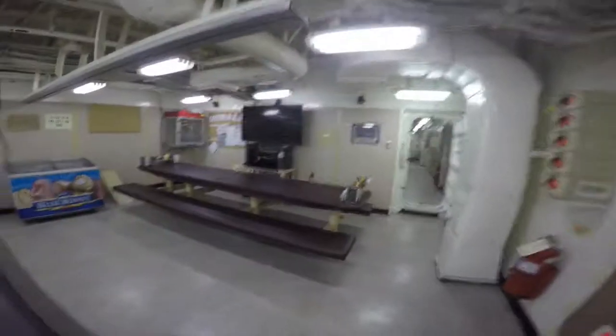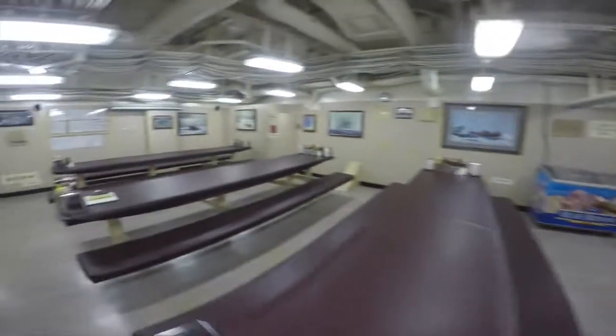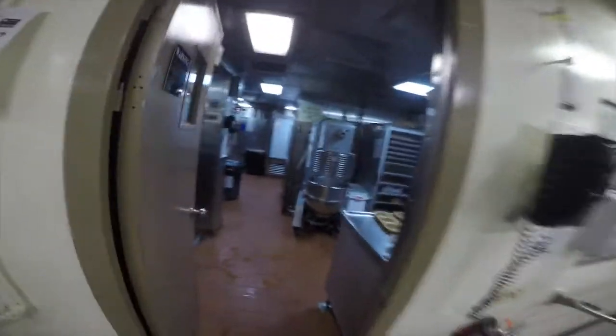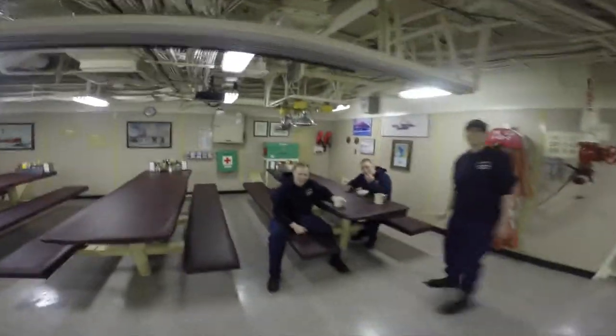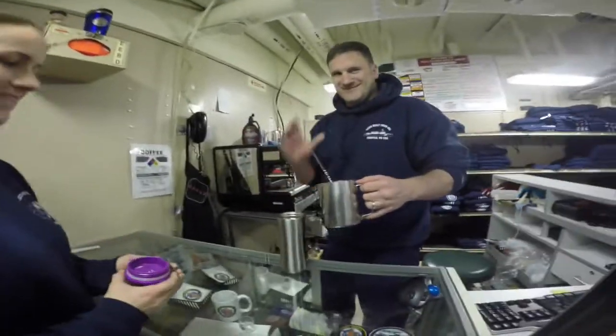All right, so we're here on the mess deck. This is the side where the crew usually eats. Got our galley — where it all happens. How you guys doing? Whipping up a latte here in the store.